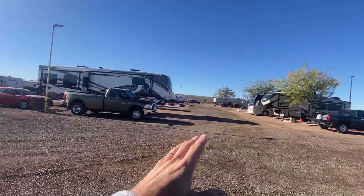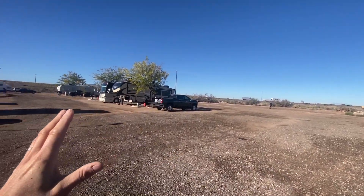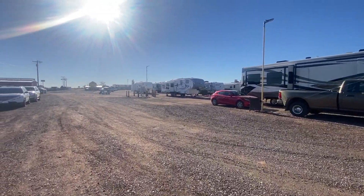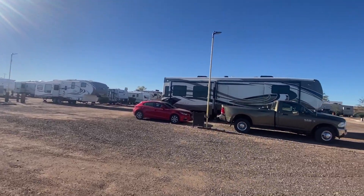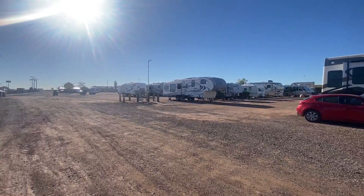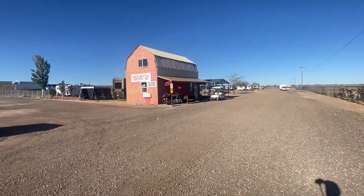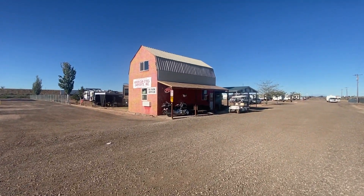Some places you go to, it's kind of tight getting in — they try and get every little spot they can for an RV site. But they have plenty of room here to move around, which we really like. This mobile suite here is probably 41 or 42 feet long. Let me take you up to the office. This is kind of what it looks like when you're pulling up to the RV park.